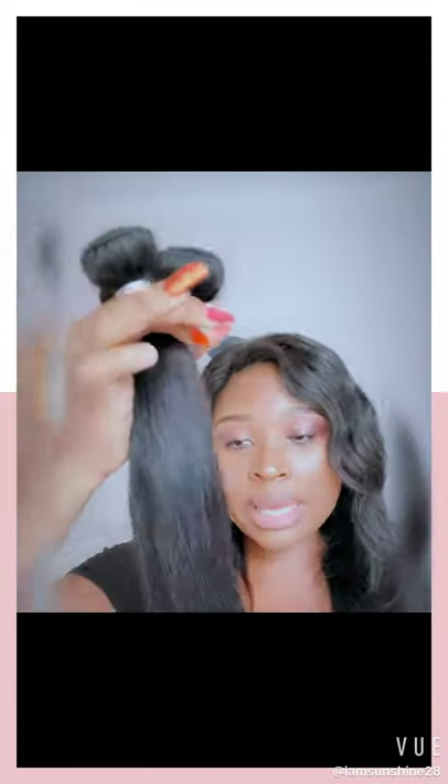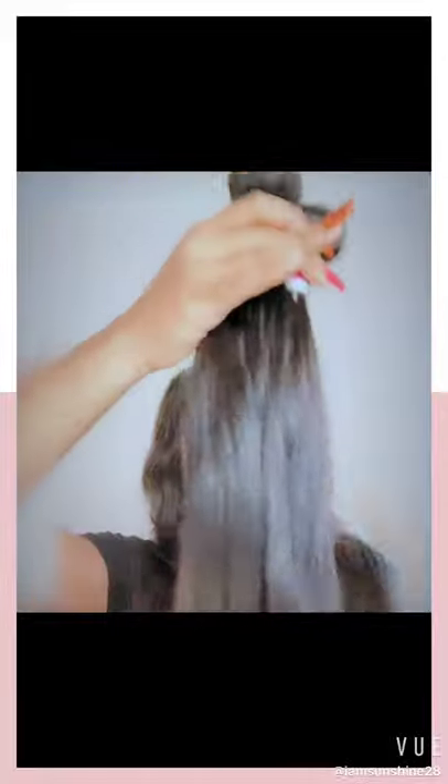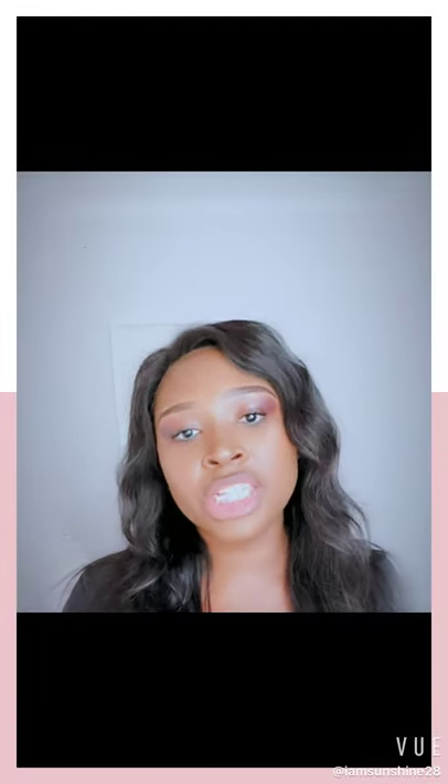Hi guys, welcome to the first episode of Sunshine Tales! This channel is about beauty, lifestyle and travel, where I'll be giving you the best plugs at really affordable prices.